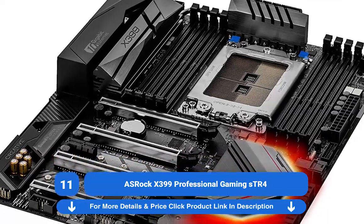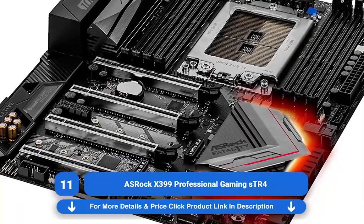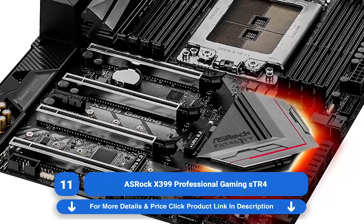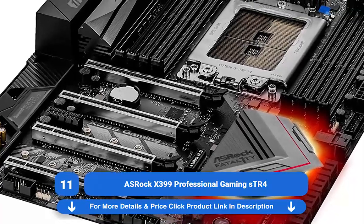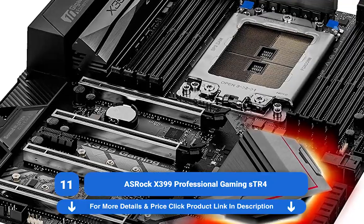Not only does it support 4-way SLI or Crossfire configurations, but you can also pack this thing with up to 128GB DDR4 memory. It even features a ton of flashy RGB lighting, so that people can't help but stare at your rig when they walk in the room.